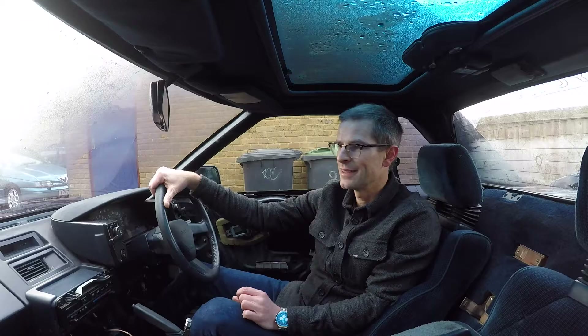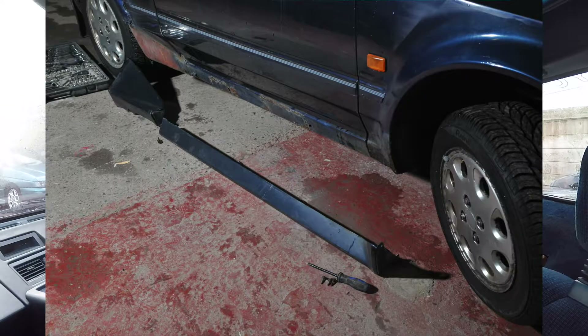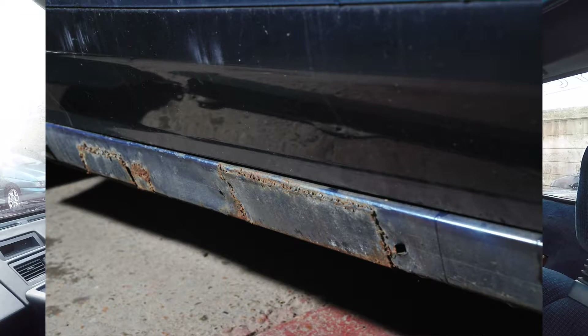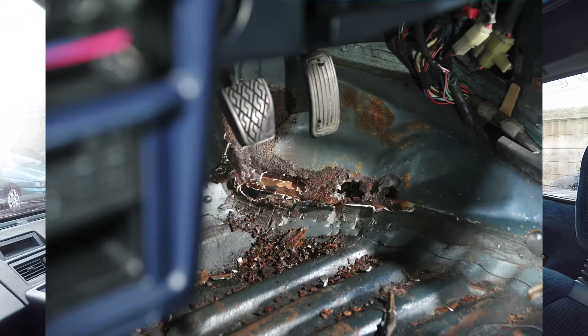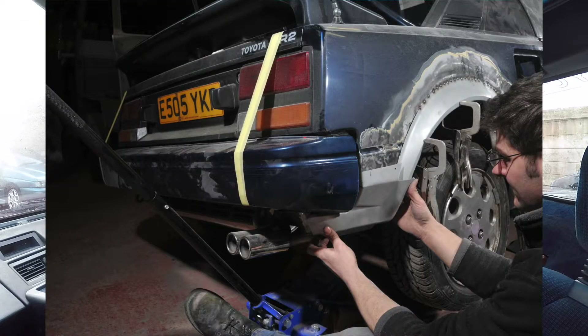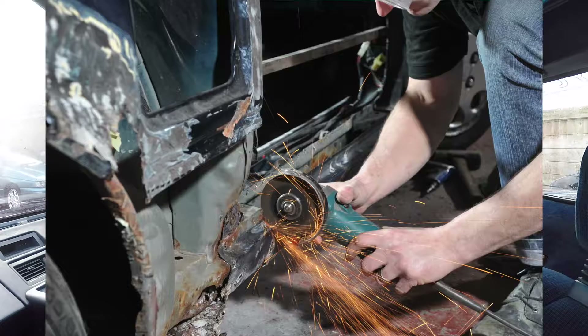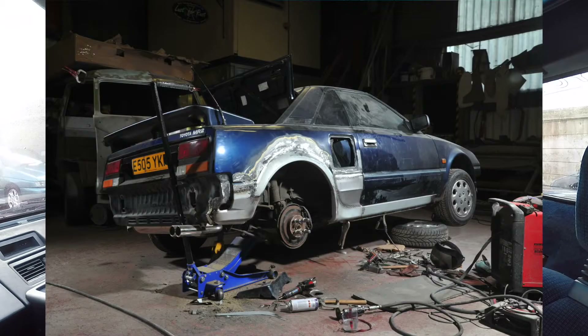I had to do a bit of work to get the MOT, but I used it for two years and track-dayed it, which is enormous fun. Eventually the rust got too bad for the MOT, so I wound up having the entire driver's side welded — under the floor, the sill, the rear arch, the rear inner arch, and the rear back corner. It's also got SPAX suspension in it, so it's lowered, which helps with handling.